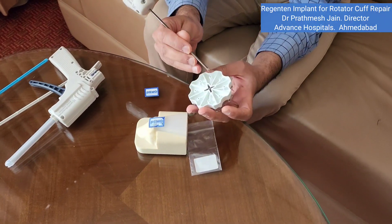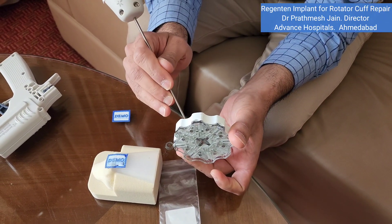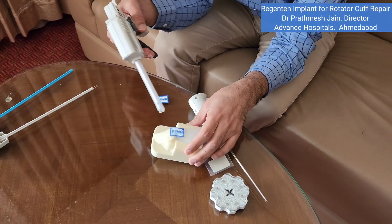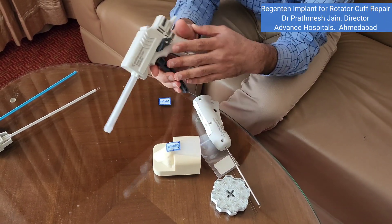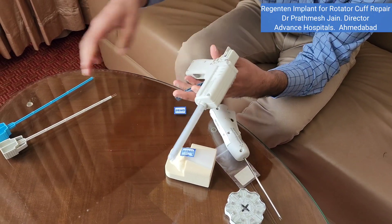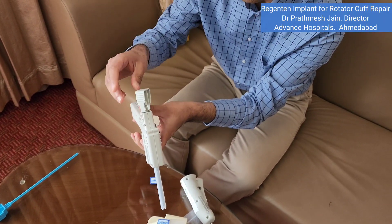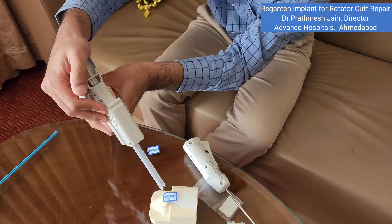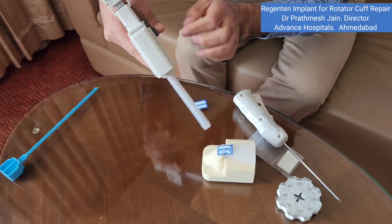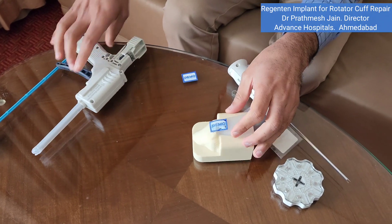The patch is supplied in this kind of box. To fix the patch onto the bone, a stapler gun is used. First, a pilot hole is made, and then it is fired, which leads to a very strong fixation.